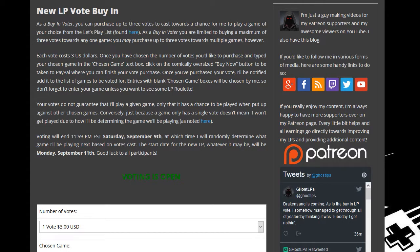Howdy folks, and once again it is time for another Let's Play Vote buy-in. For those of you who may be interested, you know how this works. There is a link in the video description below — go ahead and follow that and it will take you to this page.